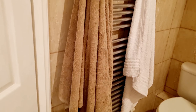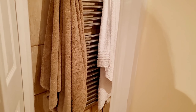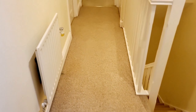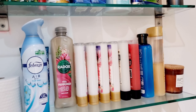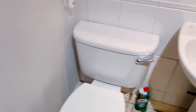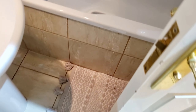We also have an en suite with a towel rail, toilet, shower, and sink — really handy to have in the bedroom. Going out to the hallway and into the main bathroom, there's a glass shelf with shower gels, bath soak, vitamins, and general bathroom stuff. There's also a hand towel rail, toilet, sink, bath, and an overhead shower. I've got a little bath tray with some goodies on there.